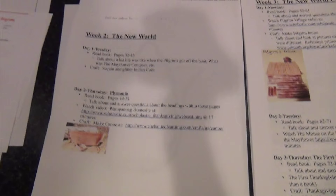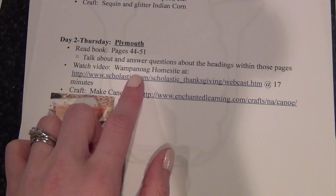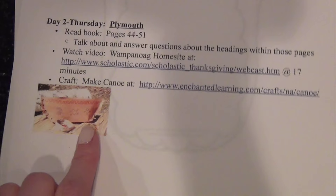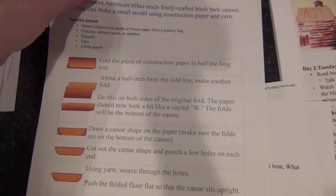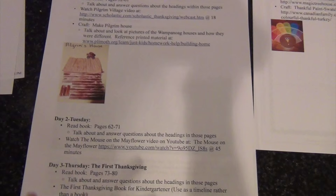That's the Indian corn craft for Day 1 of Week 2. Day 2 involves more reading and question answering, and then back to the Scholastic virtual field trip — there's a video about the Wampanoag home site. We also have a craft: we're going to make a Native American-inspired canoe. I found the instructions online; you just use brown construction paper, fold it a certain way, and decorate the sides. I thought that was really neat and something fun to do.